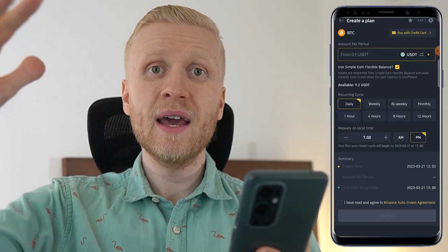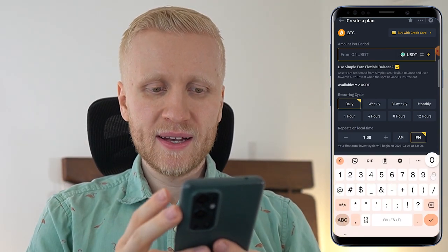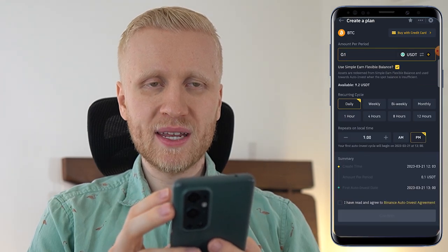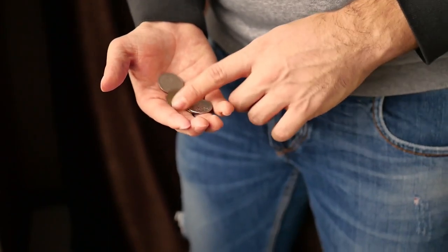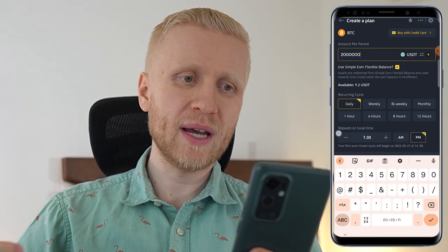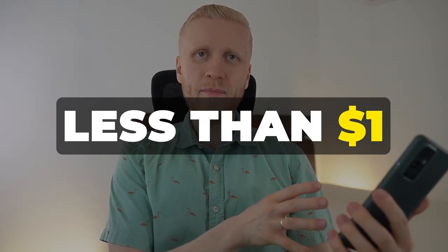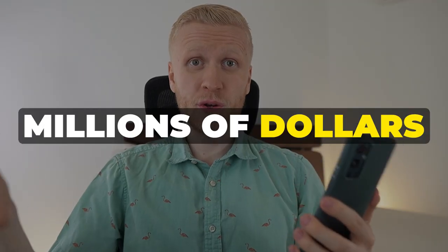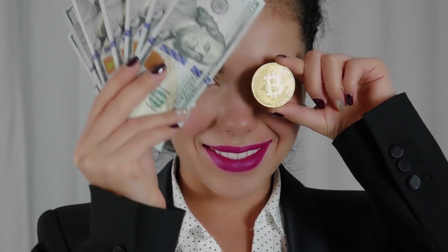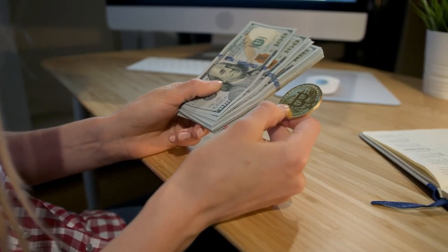You will see immediately that even people with little money will be able to use this because the minimum is only 0.1 USDT — just 10 cents. But ultra rich people can also use it because you can invest millions of dollars. So you can start investing with less than a dollar, and if you happen to be ultra rich, you can invest millions. Beginners, intermediate, and advanced users can all use this perfectly worldwide.